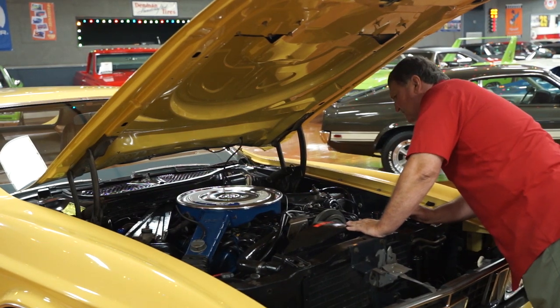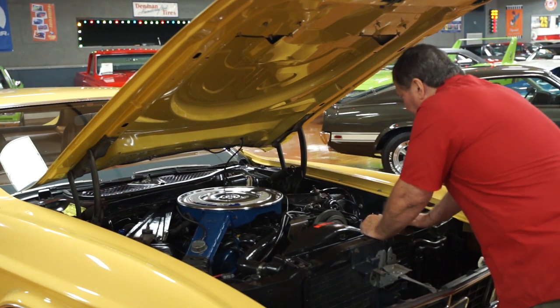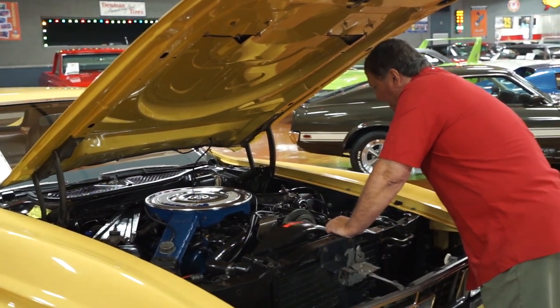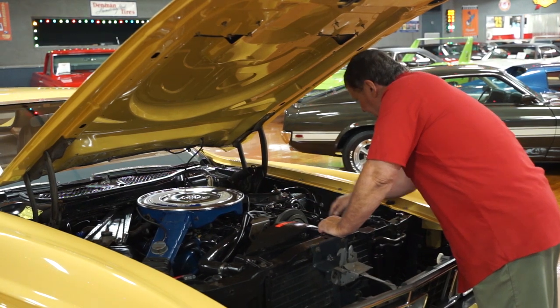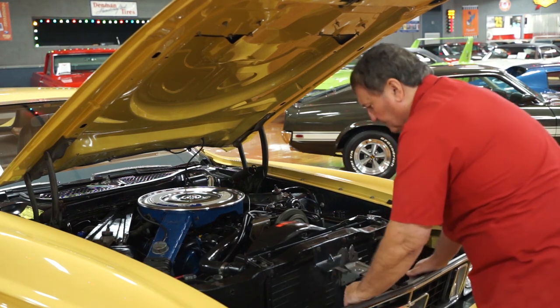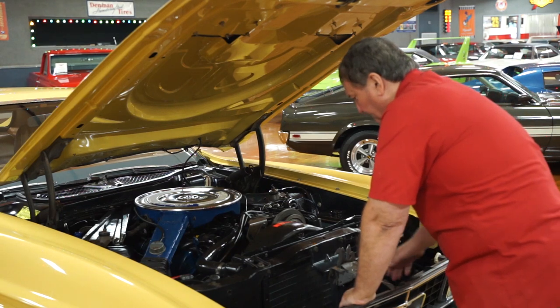The plug wires have been replaced — they look like high silicone. Original distributor is in it. It does have power steering, power disc brakes, and air conditioning. The hoses are all nice with no deterioration whatsoever. The condenser in front of the radiator doesn't have any marks, dings, or anything on any of the fins.